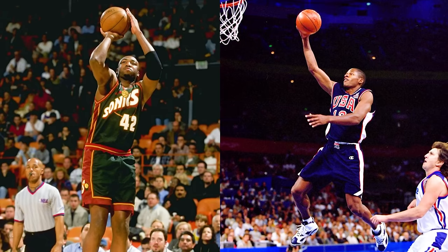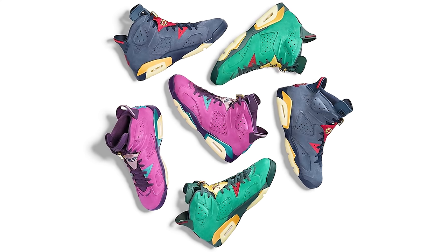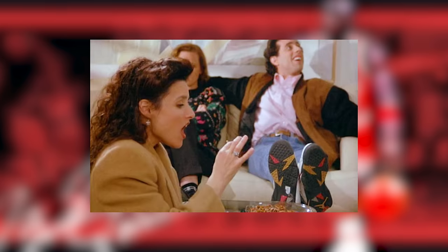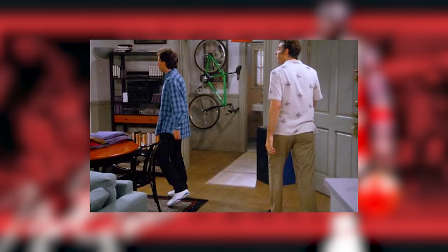We saw Vin Baker and Ray Allen wearing the Air Jordan 6 in the 2000 Olympics in a special Olympic colorway — many thought that was an OG Michael Jordan colorway, but it was actually made for them. We've also seen different player exclusives online that are absolutely fire. One thing a lot of people forget to mention is Jerry Seinfeld wearing the Air Jordan 6s — very iconic to see him mixing fashion and culture.